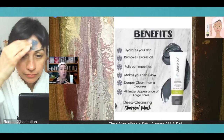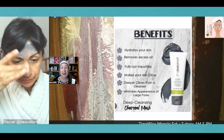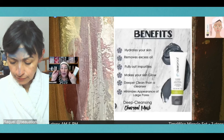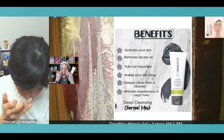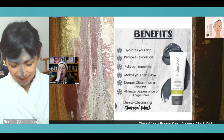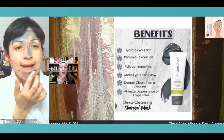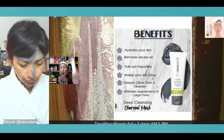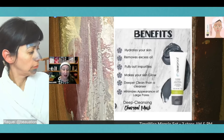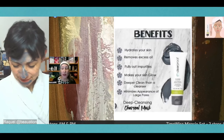The pink moisture renewing gel mask is applied on the areas that tend to be drier. I'm going to do multi-masking tonight. Here's the key: the charcoal mask works for all skin types, and even though it's from the Clear Proof line, it's not just for teenagers — it's meant for everybody. It pulls out impurities, makes your skin glow, provides a deeper clean than just a cleanser, and minimizes the appearance of large pores.